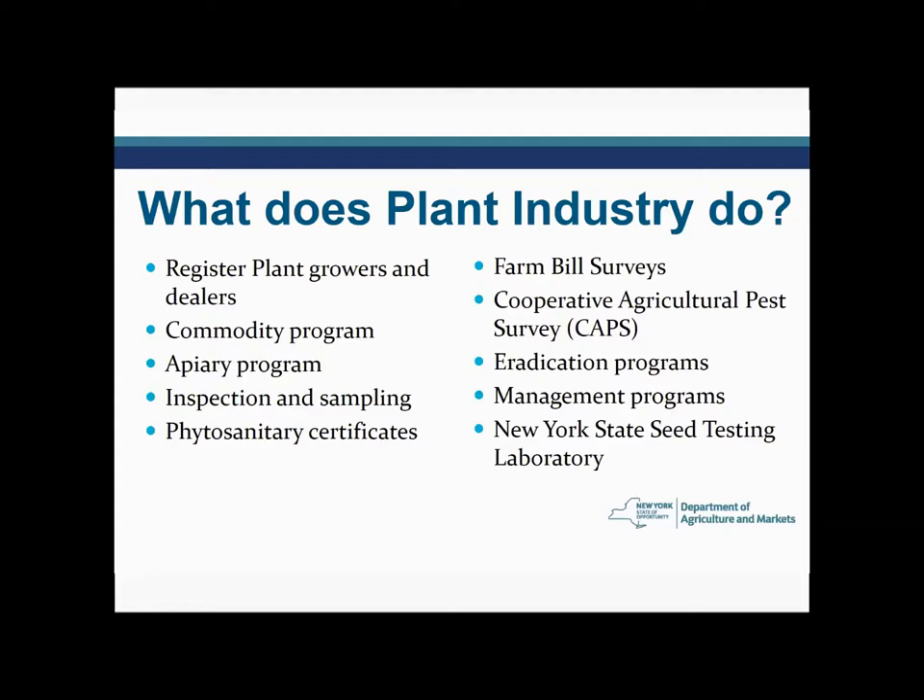We do similar things with fertilizer and lime that is sold. We also have the apiary program for the state of New York as part of the Department of Agriculture and Markets, which means we're out inspecting beekeepers and large honeybee operations to make sure that the bees are healthy. We conduct inspection and sampling in general of both plants and these other items as well.